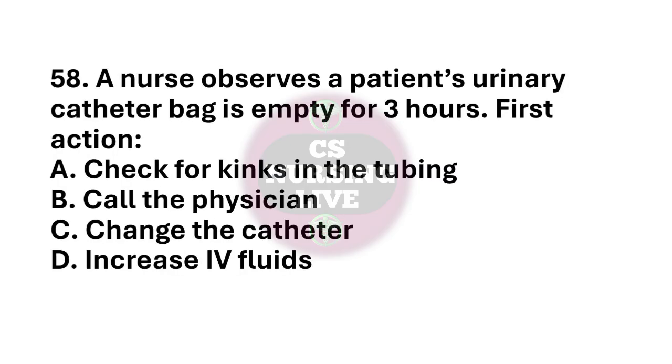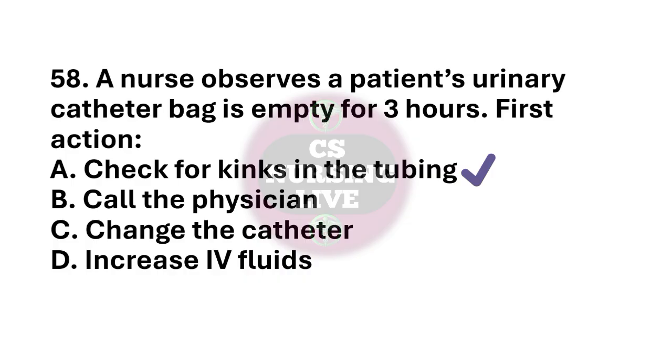Question number 58. A nurse observes a patient's urinary catheter bag is empty for 3 hours. First action? The right answer is option A. Check for kink in the tubing. Question number 59. Patient receiving chemotherapy develops mouth ulcer. The nurse should? The right answer is option A. Encourage mouth rinsing with saline.